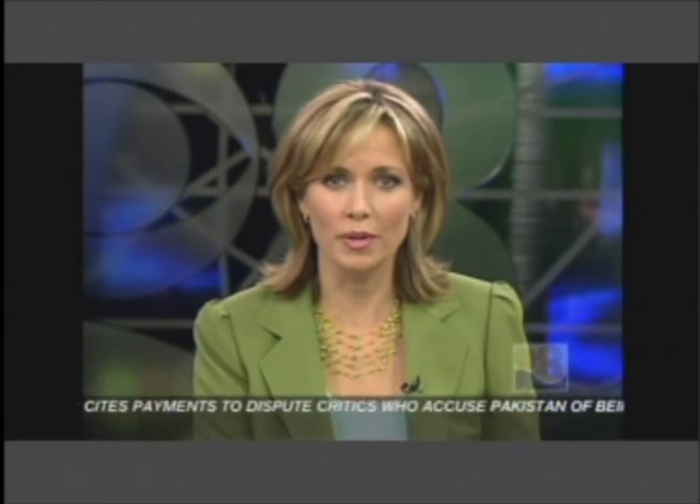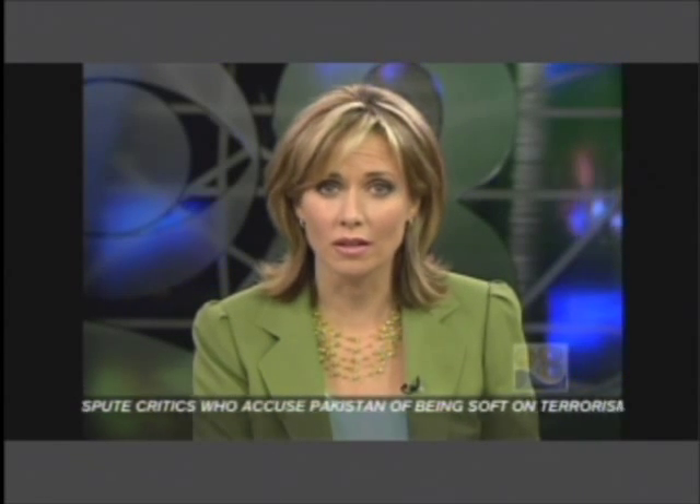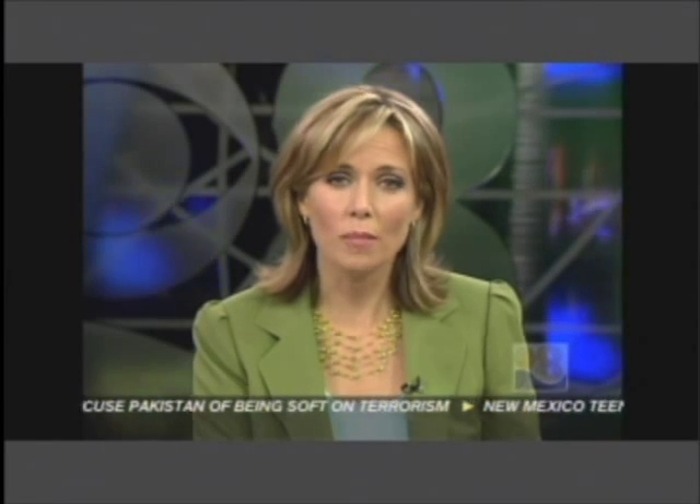According to the Cancer Society, more than 30,000 new cases of oral cancer will be diagnosed in the U.S. this year. Local dentists are trying to get a jump on oral cancer with FDA approved technology that's getting a glowing recommendation.